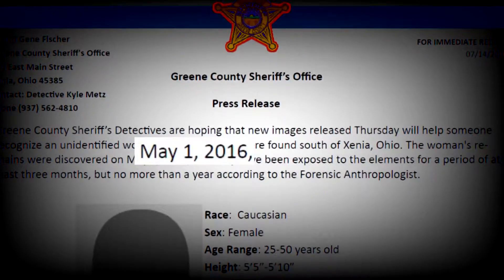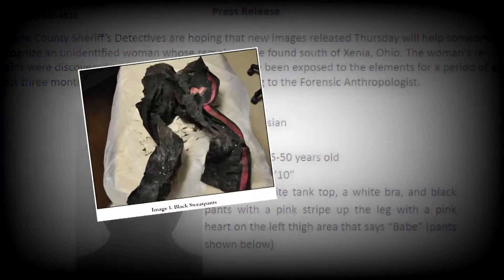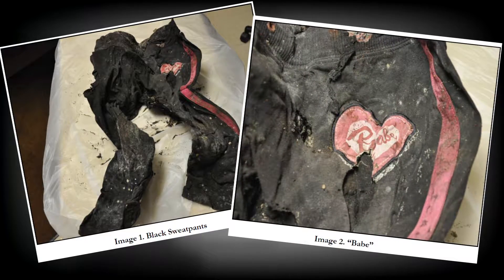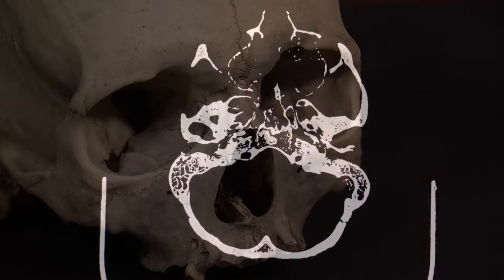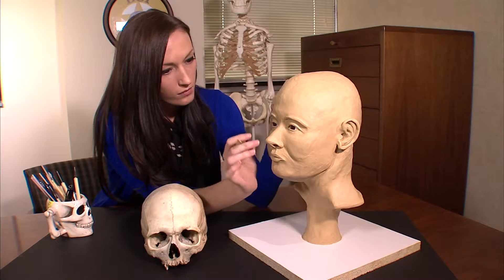This case has been cold since the start, seven months ago. Not even DNA or a picture of the woman's pink striped pants have led to credible clues. But new forensic technology could be the break needed to solve the case.